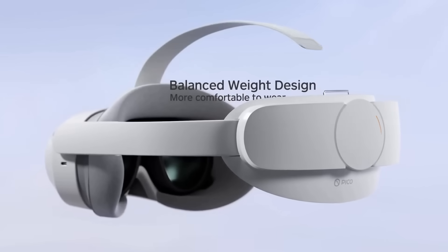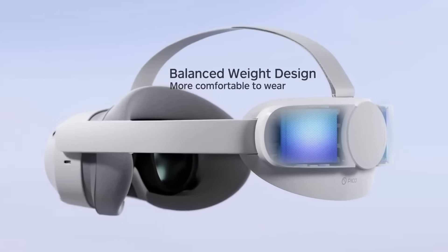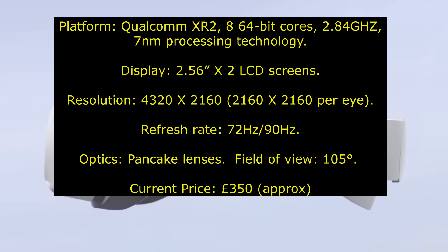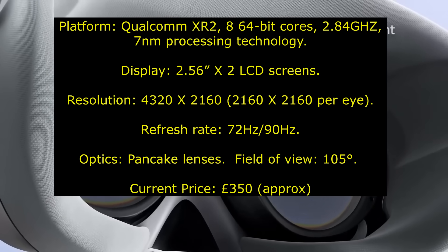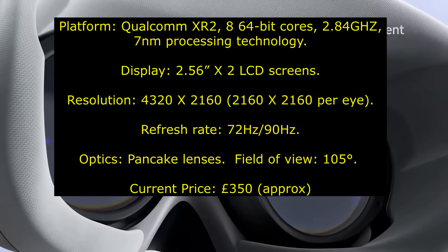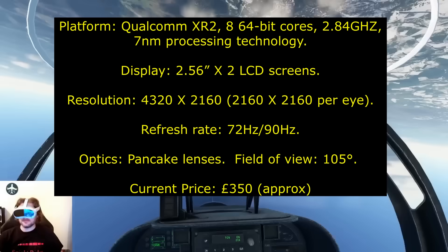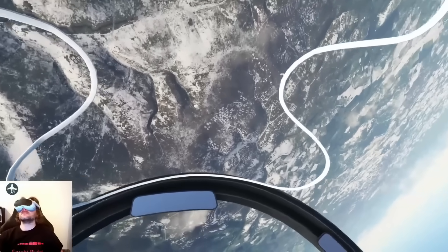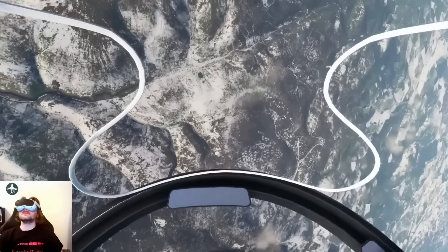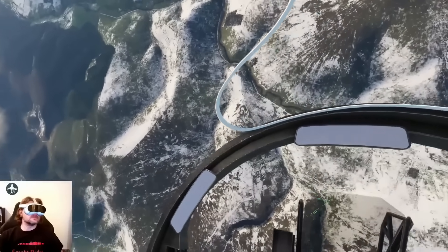Let's start with the Pico 4 — that is my first VR headset that I still recommend in 2024. It is a really good deal these days, and for the price you're getting something really nice. The pancake lenses, while not the best I've come across, are still pancake lenses, and that means a really nice sweet spot, very little glare, and very little god rays.